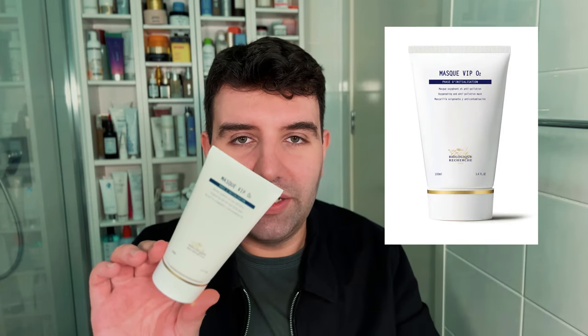Some people have said that Mask Vivant can be a little bit strong on the skin. Biologique often suggests mixing it with Mask VIPO2, which is like an anti-pollution mask. It's a much more creamy, gentle texture, so I bought this more as a mix-in.